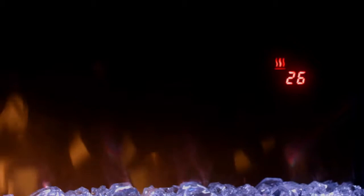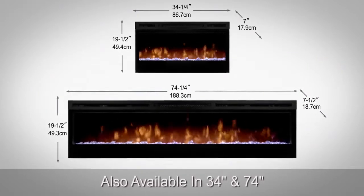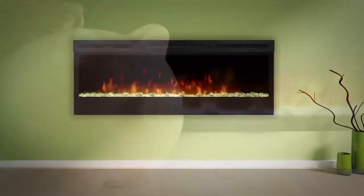You can view temperature settings and specialty functions such as a sleep timer and color themes. Also available in 34 and 74 inches, the Prism series linear electric fireplace offers the largest viewing area in its category.